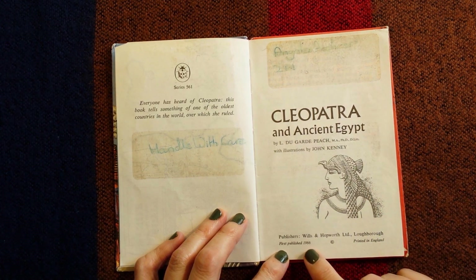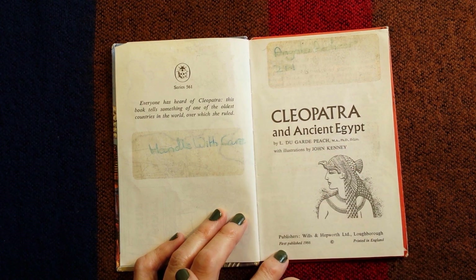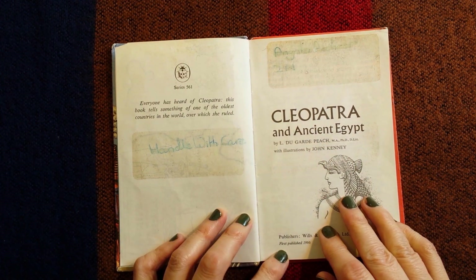Now we can see the book is from 1966 and whoever owned it treasured it because they've written 'handle with care' inside.